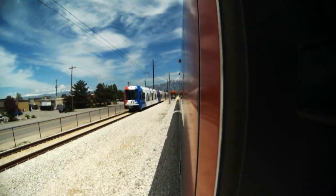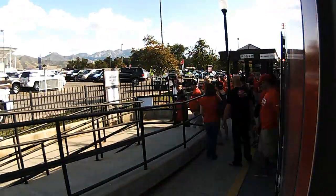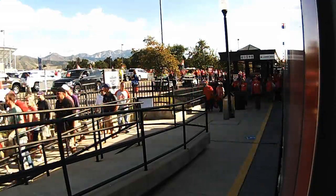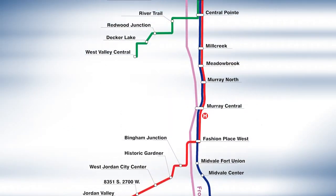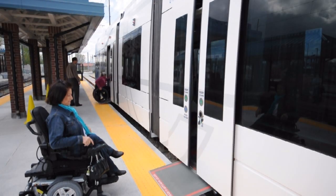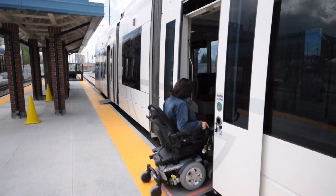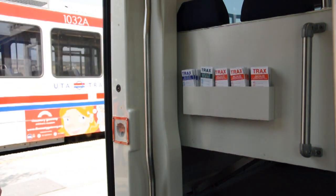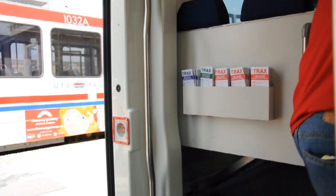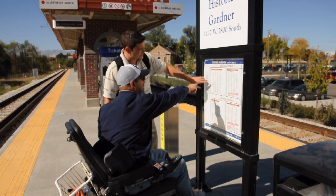Now let's talk about traveling by trains. UTA has light rail trains called Trax and commuter trains called Frontrunner. The Trax trains are the smaller ones, but they transport around 14 million people every year. There are about 50 Trax stations all along the Wasatch Front, so it's pretty easy to get on and off a train. Every Trax train and its platform are 100% accessible, so it doesn't matter if you walk, ride your bike, or have a wheelchair — you're still going to have access. Every train also has free system maps to help you understand where you are and where you're going, and we can always help you get familiar with our system for free.